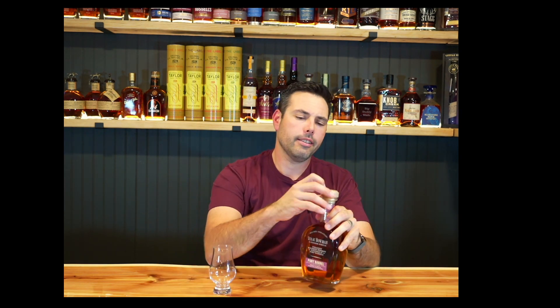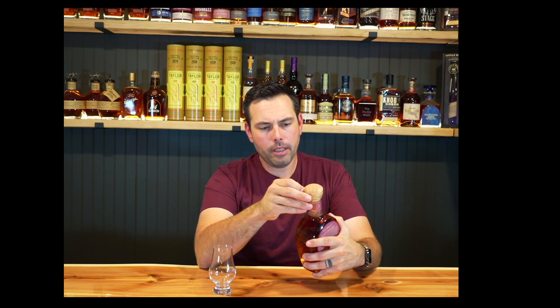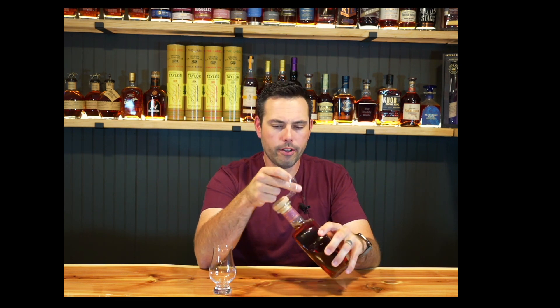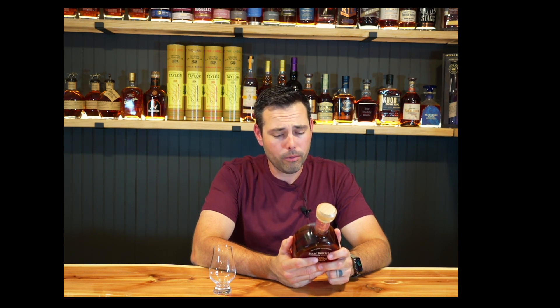I've wanted a Bowman for a long time. I've got a Bowman Brothers but I've never had a single barrel, so we're going to try this now. Isaac Bowman Port Barrel — I believe the Bowman Brothers brand uses Buffalo Trace juice and they take it over to Virginia and re-distill it. This one is aged in port barrels, and you'd expect deep wood tannins, caramel, spicy notes, combined with jam-like fruit flavors and a smooth finish from resting in port barrels.